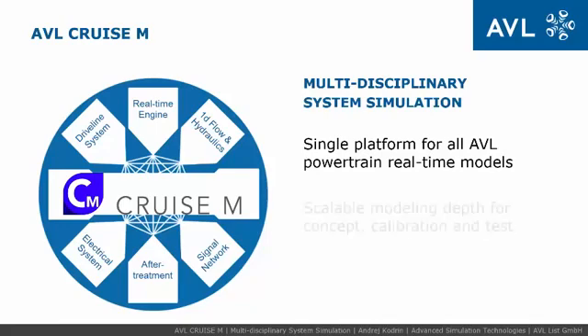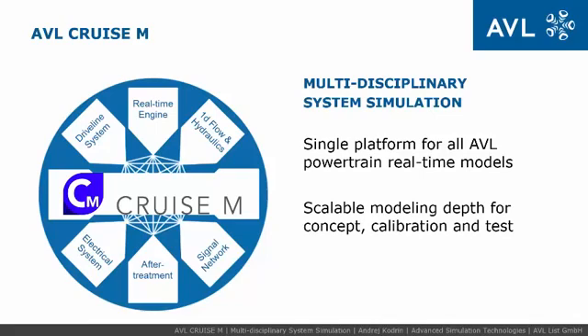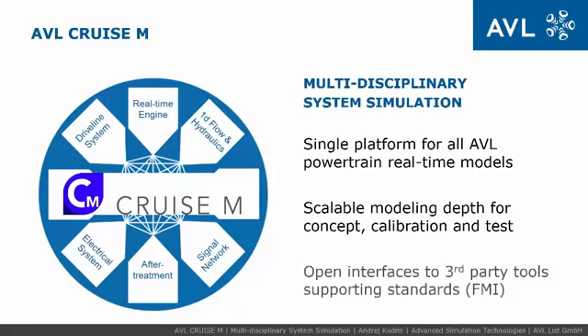Reuse of high-quality models with scalable modeling depth and speed provides consistent and comparable results with previous development phases due to model consistency. A wide range of integrated interfaces enables easy integration into your toolchain, making it a highly convenient and versatile tool throughout the development process.